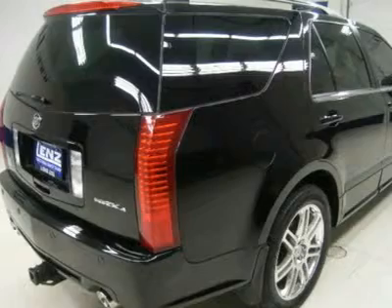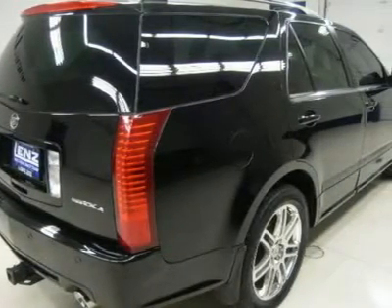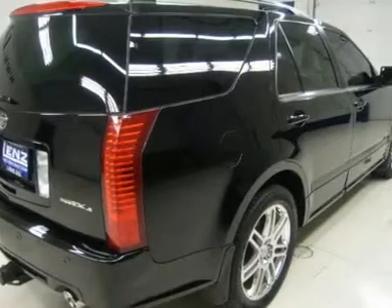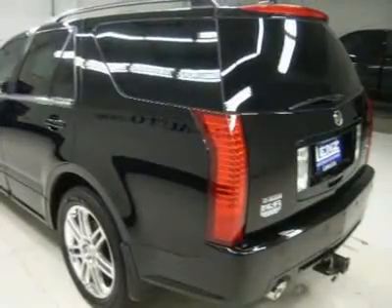Goodyear Eagle RSA P255/50R20 tires, 20-inch factory polished aluminum rims, four-wheel disc brakes, keyless entry, six-disc in-dash CD changer and CD player.